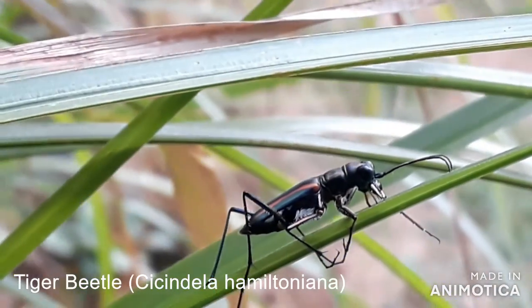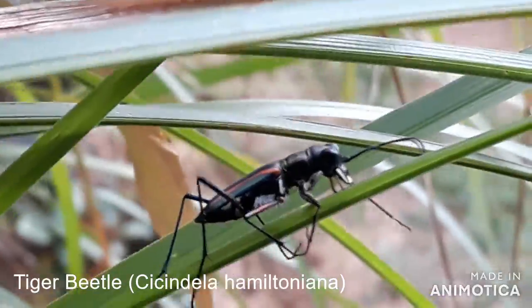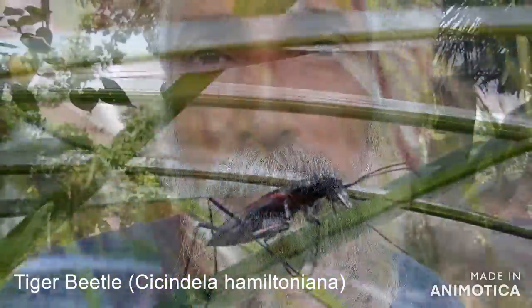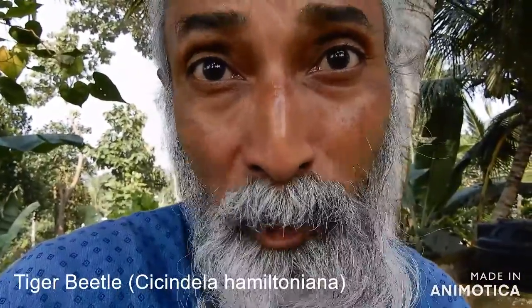This one was spotted from Bonacat in Tiruvendabal on 24th June 2020. Thanks for watching this video, but please don't forget to subscribe to my channel.